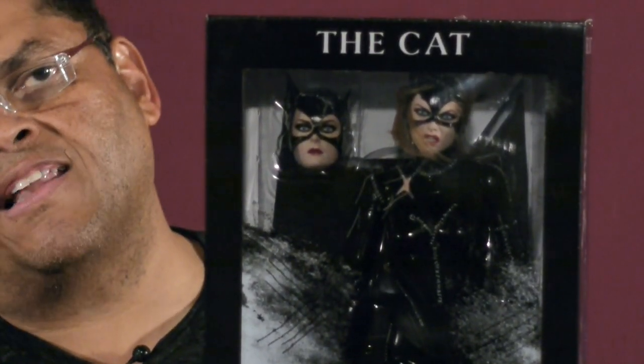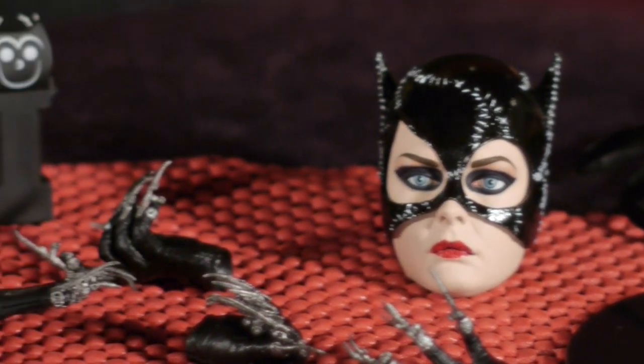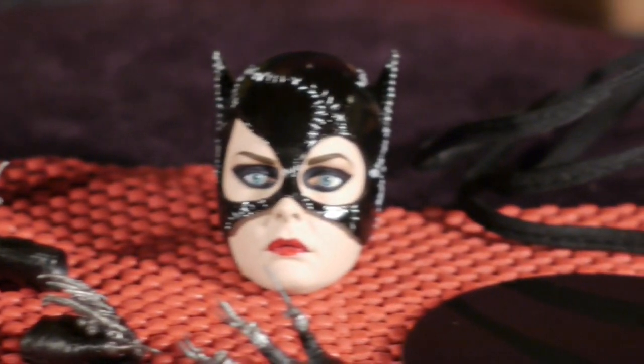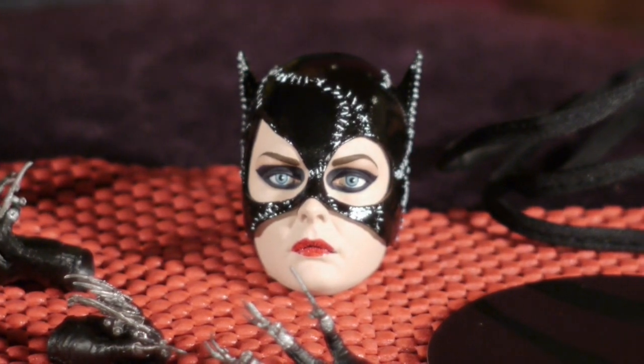Let's crack her open and take a look at the accessories. Catwoman didn't come with a lot of accessories, but she came with some really nifty ones — everything essential for what you'd hope for from a Catwoman figure from the Batman Returns movie.